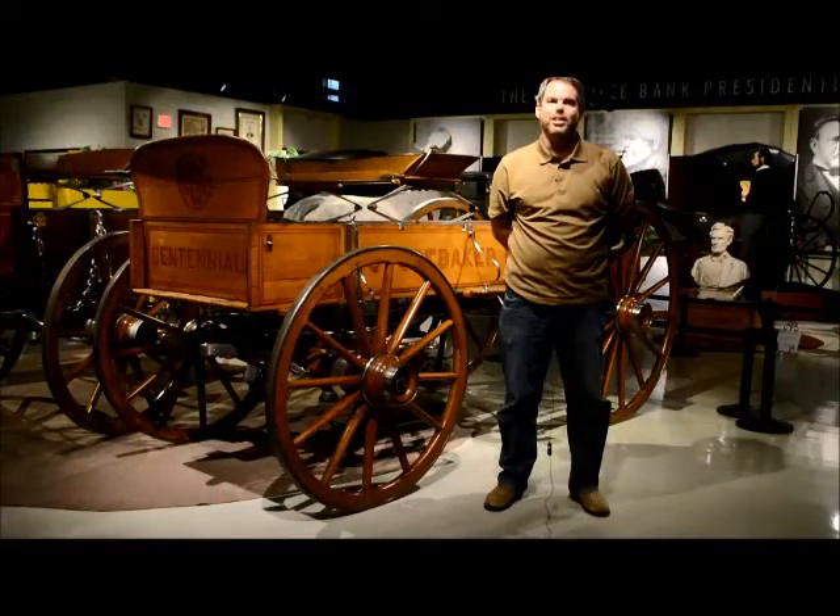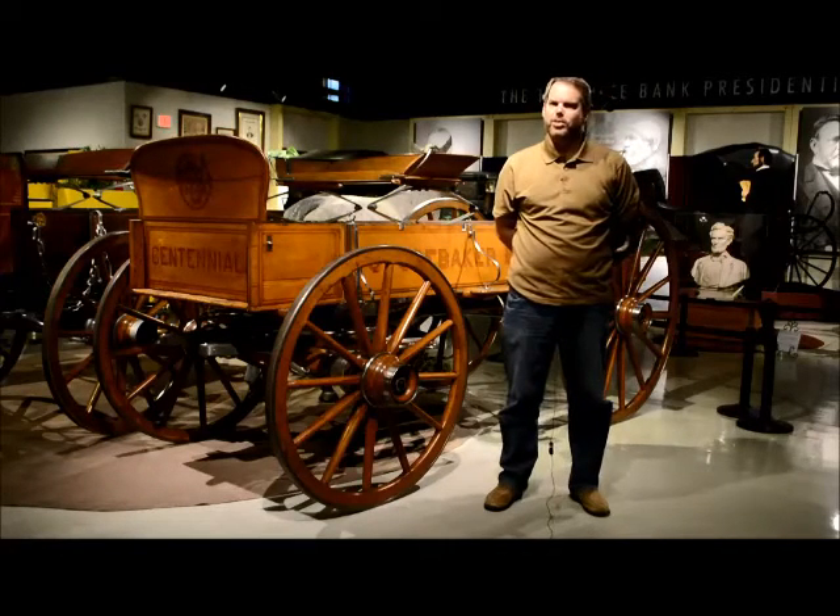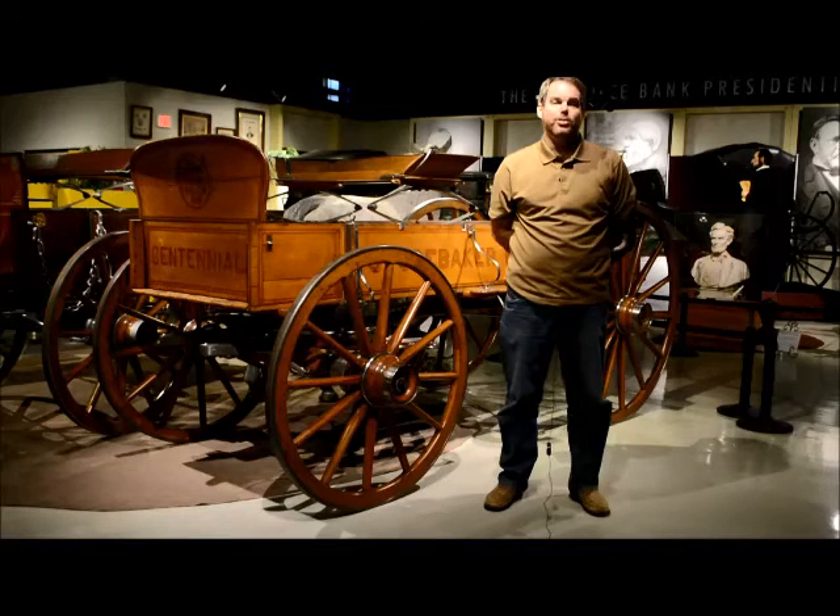Up for adoption is the museum's 1876 Centennial Wagon. This wagon was built for the 1876 Centennial Exposition in Philadelphia, Pennsylvania, and it took top award of merit at that competition.